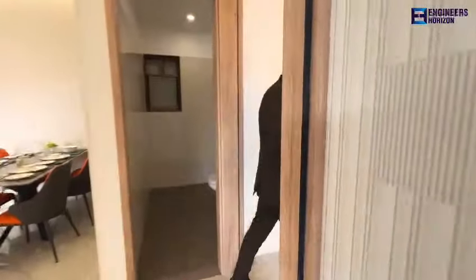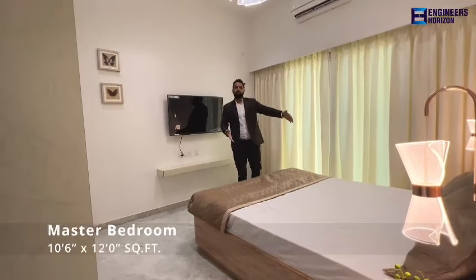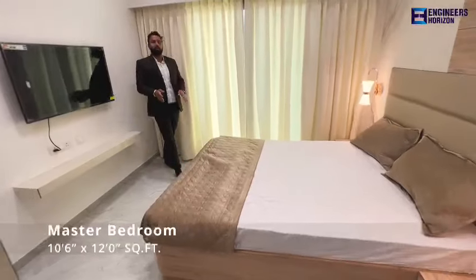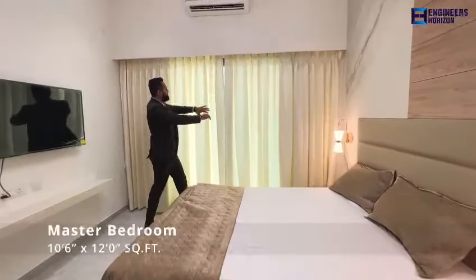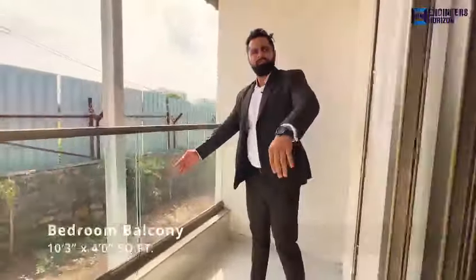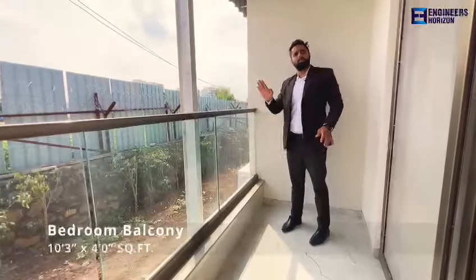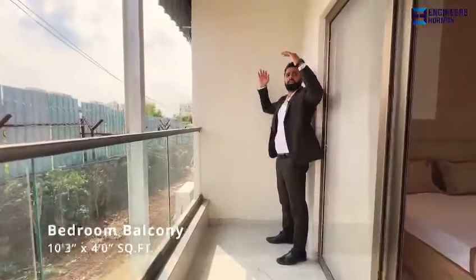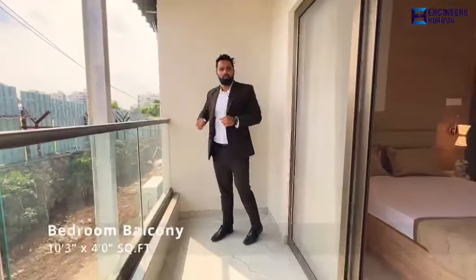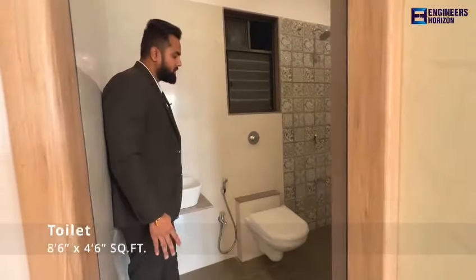Now I will explain the master bedroom. The size is 10 by 12. There is a full-length bed, plus wardrobe and side-table space, and after keeping two side tables you will still have walkable space throughout. The master bedroom also has an attached terrace of size 10.3 by around 4, which also has privacy just like the living-attached terrace. The master bedroom washroom has a wash basin, commode and shower, and full-length tiles are provided.